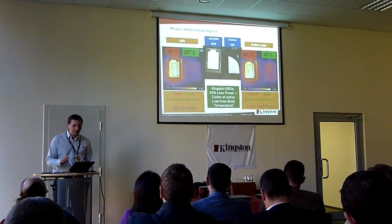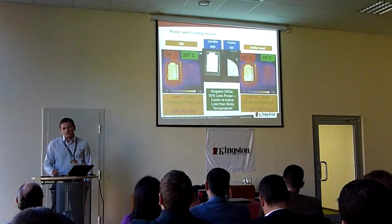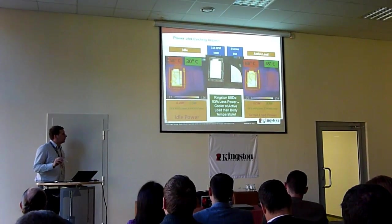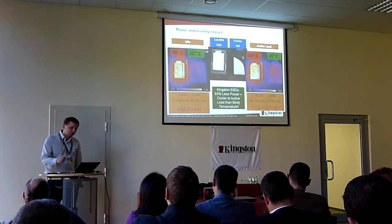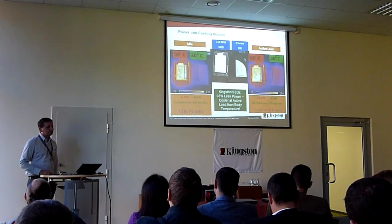That was the case with my laptop when it was upgraded with an SSD last year. The battery life when I was still using the hard drive was around 2.5 to 3 hours. When I installed the SSD, it went back up to 5 hours or something — at least.